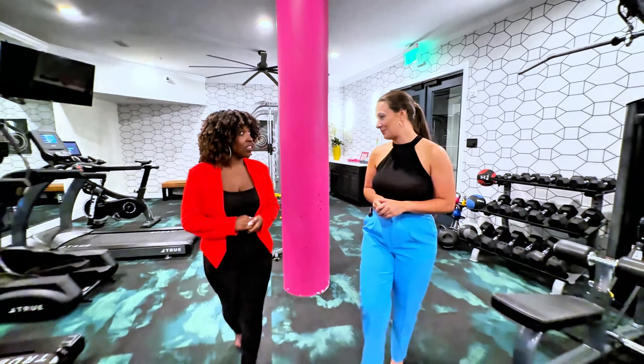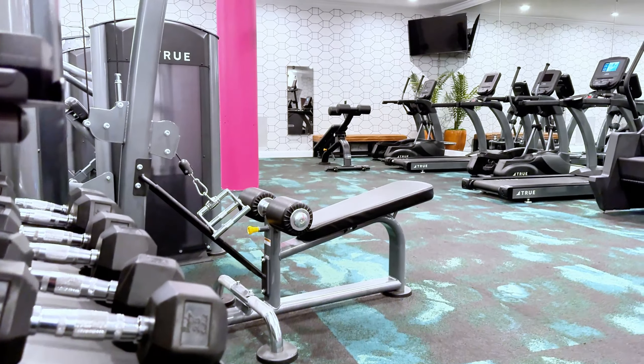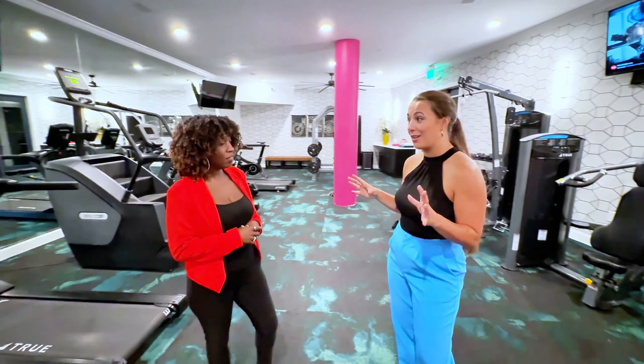Our state-of-the-art fitness center has everything you need to stay motivated and energized. We have everything from our Smith machine to free weights and all of our cardio machines. It is impressive in here. I feel like I can get a great workout every time.